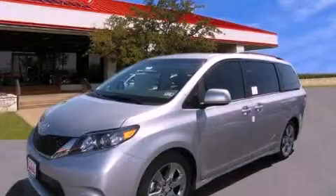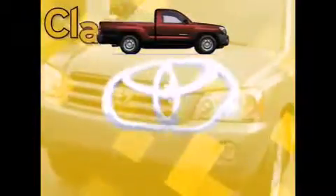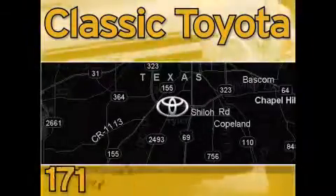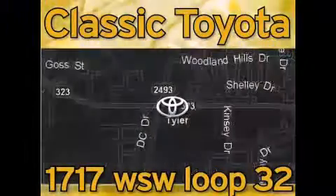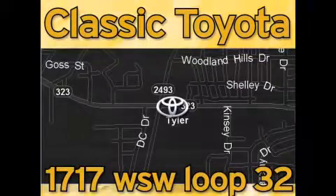Stop by today and test drive this automobile for yourself. Classic Toyota is located at the intersection of Old Jacksonville and Loop 323, across from the Brookshires warehouse and Home Depot. Our goal is to exceed all of your expectations and to ensure that you'll return for future visits.